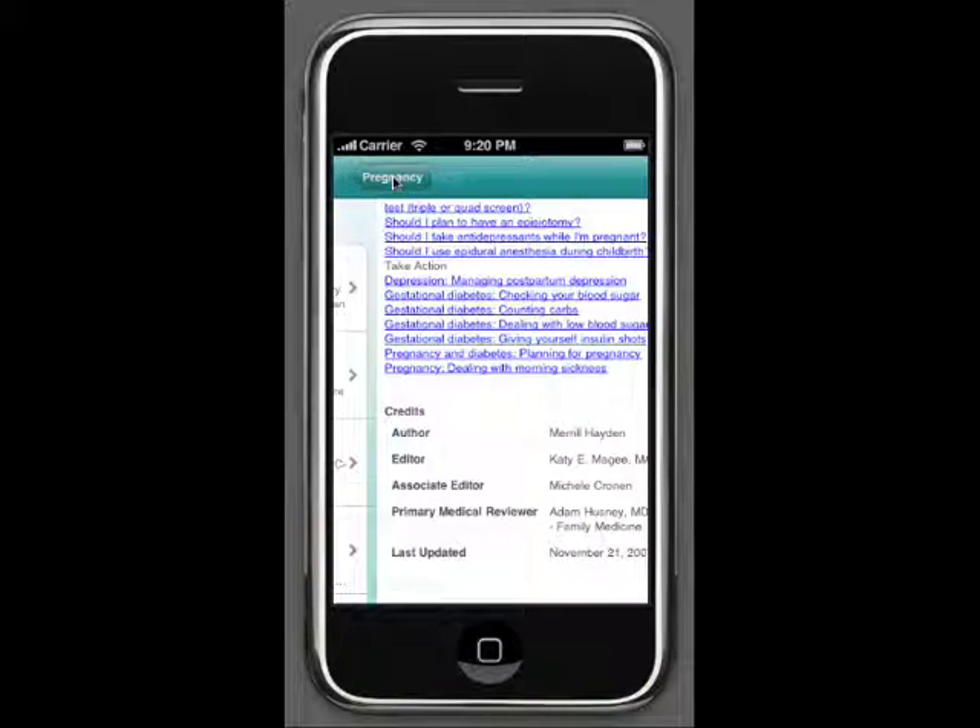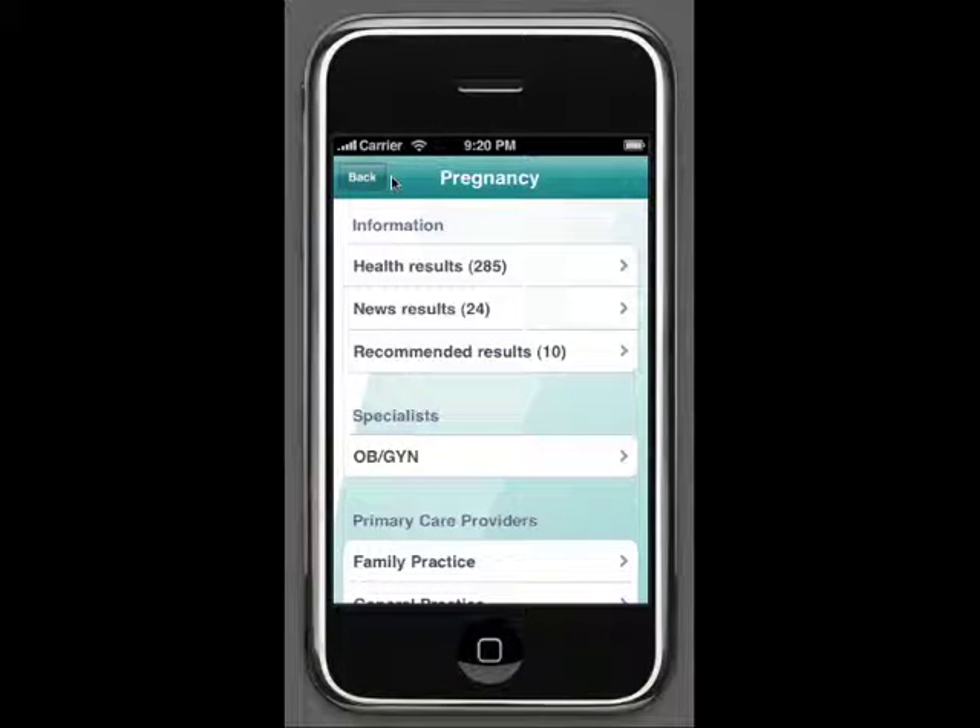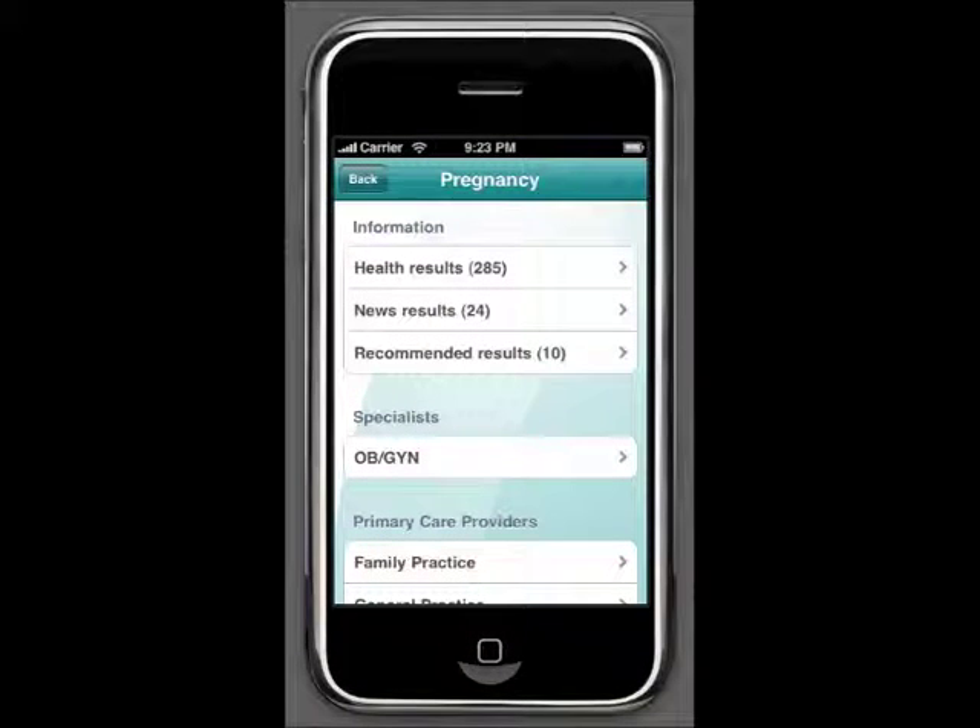I can search the health or news results for myself, but I value my time so I'm going to take advantage of the doctor recommended results so I can help my sister find the best OBGYN in her area. SymptomChecker.md shows you specialists in your area, and the application also lists doctor ratings so you can make sure you're going to a great doctor.